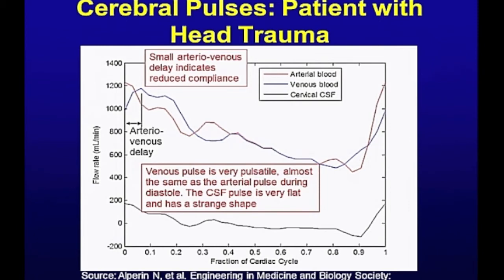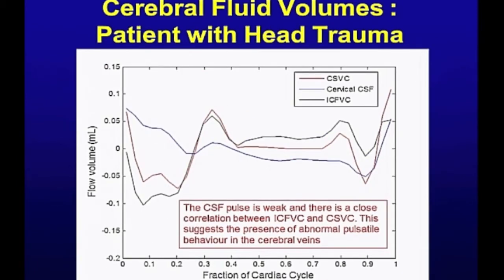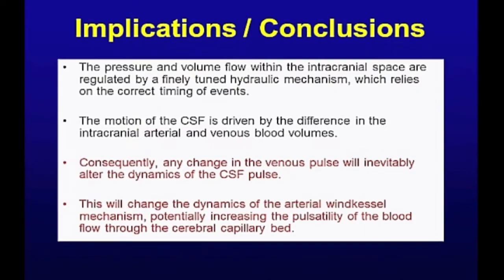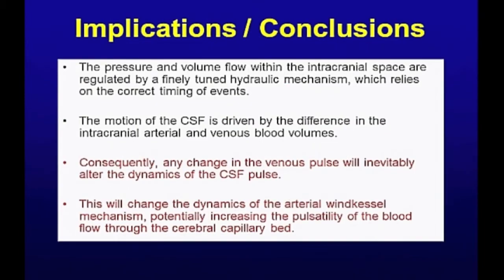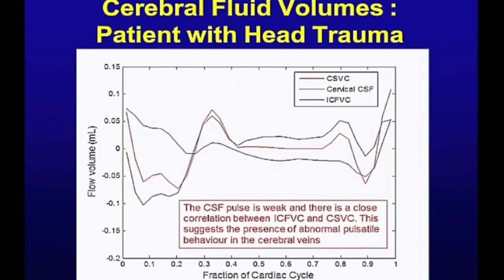Of course, that means there's hardly any difference between the two signals — between the arterial and the venous pulse. So consequently, the cerebrospinal fluid pulse is very, very flat. When we integrate this to show the volumetric change, you get a very different picture. When I show the healthy person for comparison: look at the sine wave here — how the difference between the arterial and the venous drives the CSF signal. Look how it follows it. In this patient, there's just no correlation — it's completely different. Something is very, very wrong here.